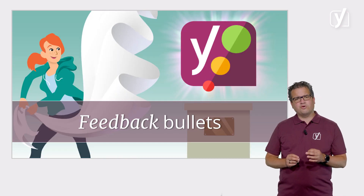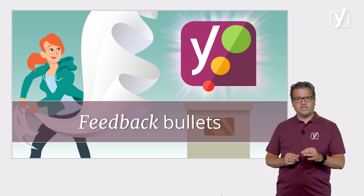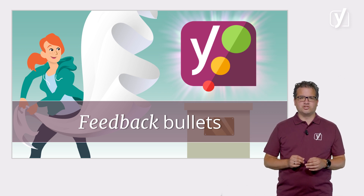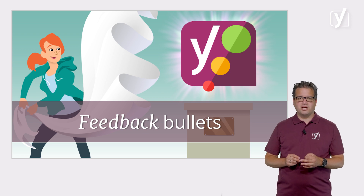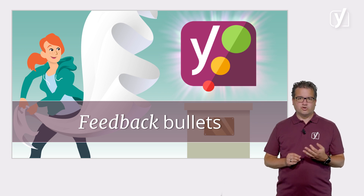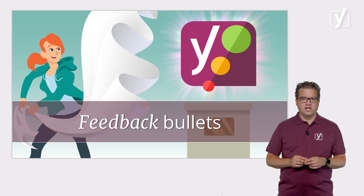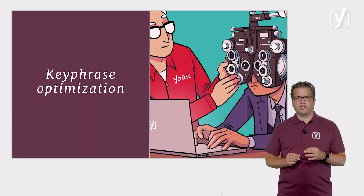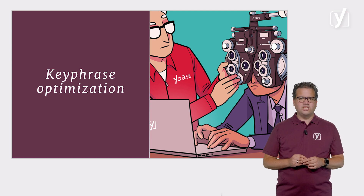Let's start with what we're most well known for: our green, orange, and red bullet feedback. The feedback helps you optimize your post for all kinds of SEO and writing best practices. If you're writing a post, it's smart to think about the search term or search terms you want that post to be found for. That's called your keyphrase.